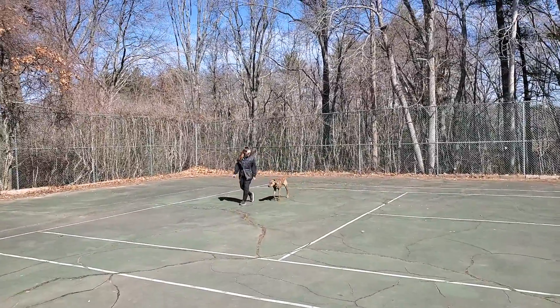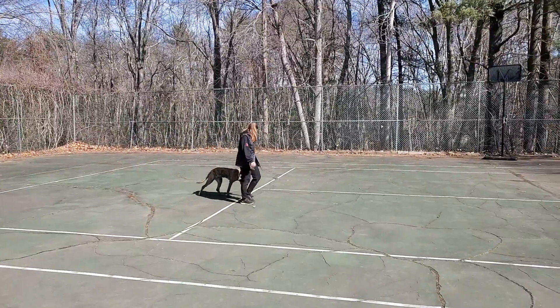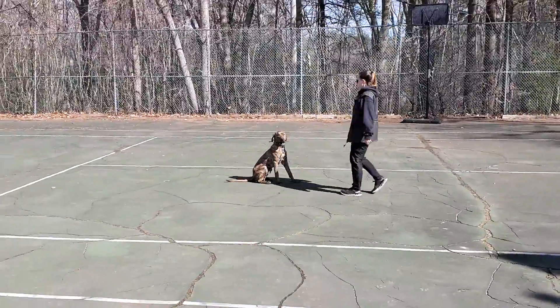What's going on everybody? Jeff and Nicole here at Riptide working with Thor on this beautiful 70-degree day. Really liking this weather today. Thor is finishing up his off-leash training program, so here he is doing some of his leash-free work.